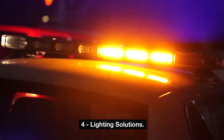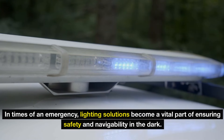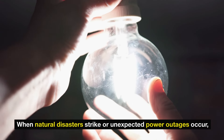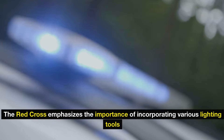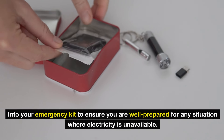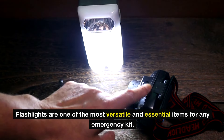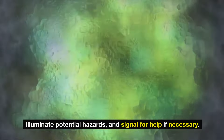Number 4: Lighting solutions. In times of an emergency, lighting solutions become a vital part of ensuring safety and navigability in the dark. When natural disasters strike or unexpected power outages occur, having reliable lighting can make all the difference. The Red Cross emphasizes incorporating various lighting tools into your emergency kit. Flashlights are one of the most versatile and essential items — a dependable flashlight allows you to navigate through dark environments, illuminate potential hazards, and signal for help if necessary.